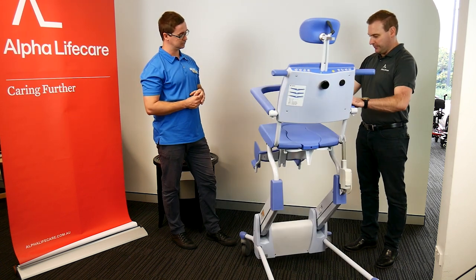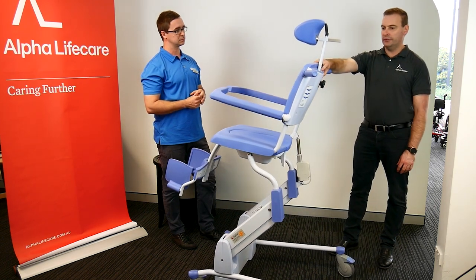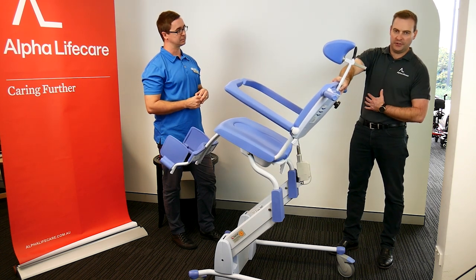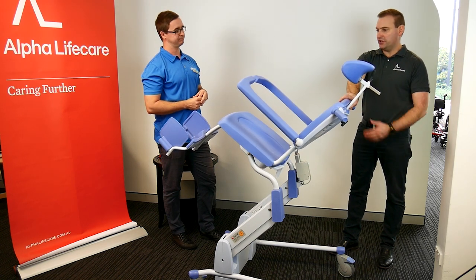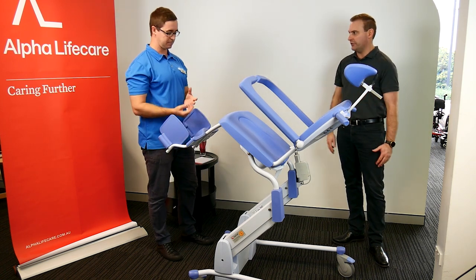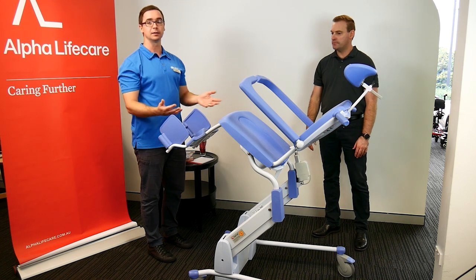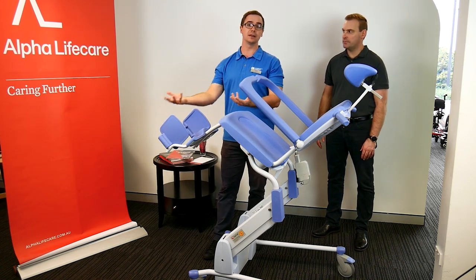An additional feature of this particular model is that it also reclines. The controls are just two buttons along, and you can recline the chair. If somebody has less trunk support or needs a position change, reclining also changes the pressure to the skin, which is beneficial. You can support lower limbs in this position, and even at a lifted height the carer can now support someone comfortably — often easier from the side as well.